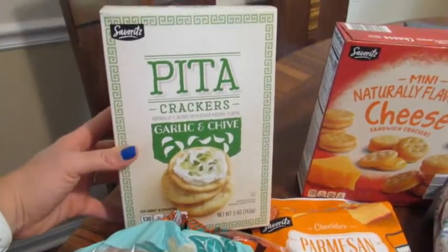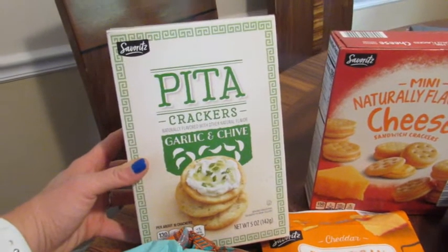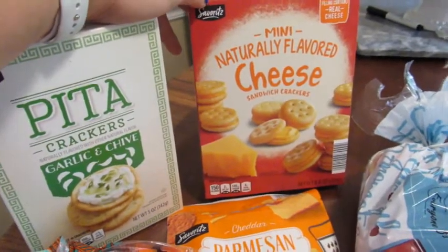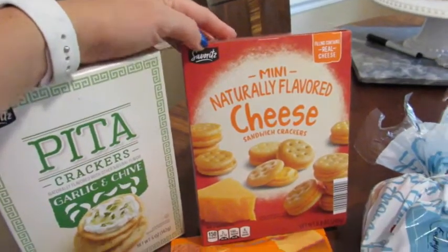First off, we picked up these pita chips. I want to make some Greek salads this week and I like having a little crunchy element to them, so I picked those up. Taylor always gets to pick out one item of her choosing and she loves these little cheese cracker sandwiches, so we picked those up.